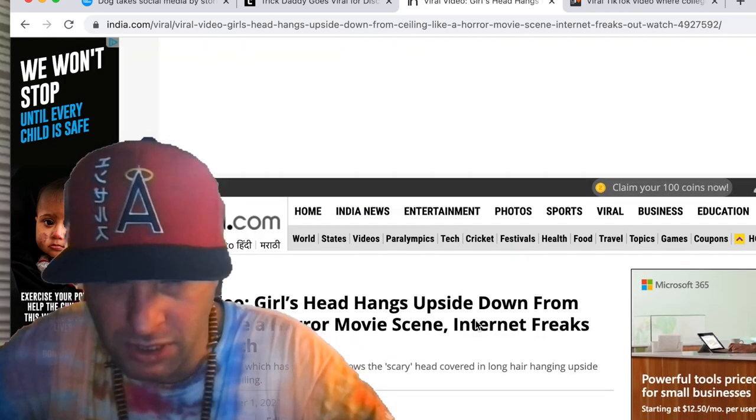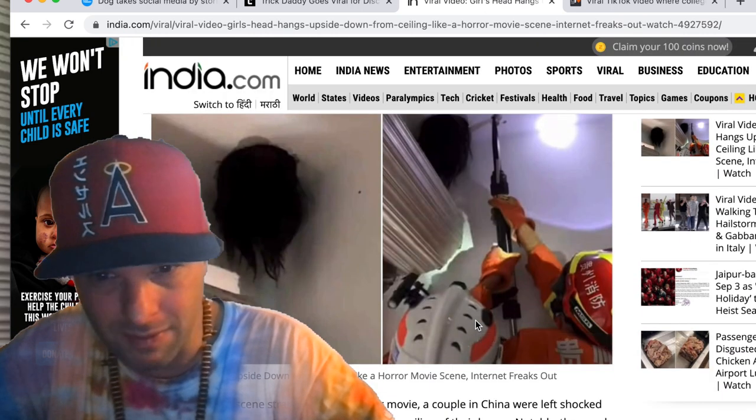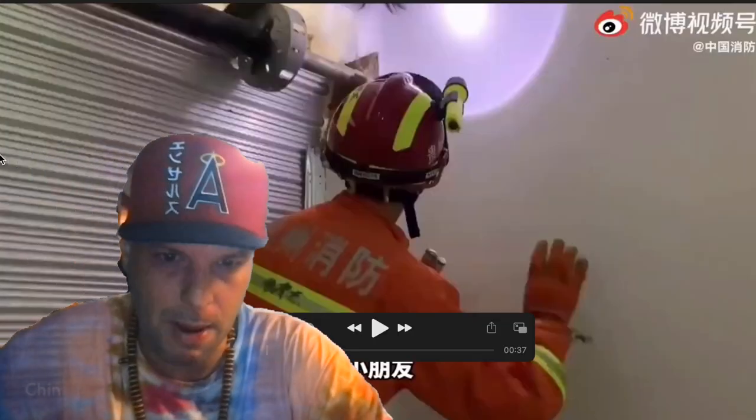A video of the rescue, which has gone viral, shows a scary head covered in long hair hanging upside down through the ceiling. This is in China. So let's jump into this video — subscribe to the channel if y'all haven't already, appreciate you. Let's get it.